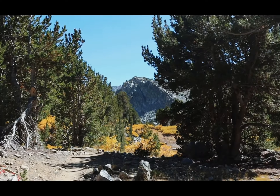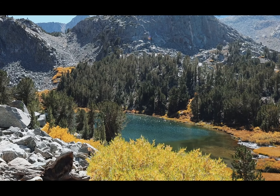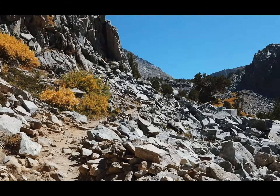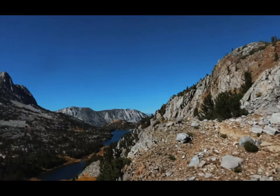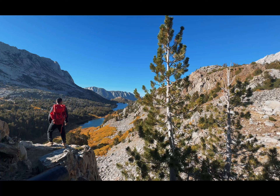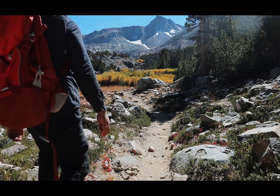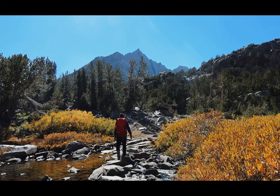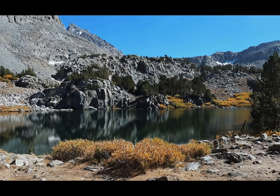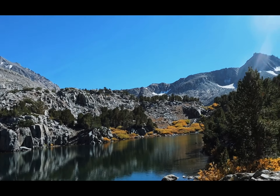That down there is Spearhead Lake - I just came through a bunch of switchbacks down there. From here you can get another view of Long Lake. Coming up on another lake - there's a waterfall coming down into it.